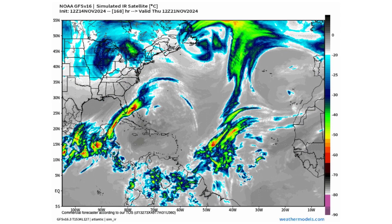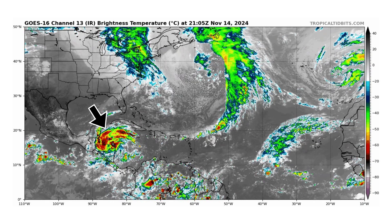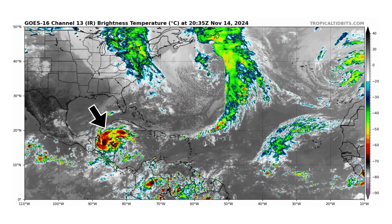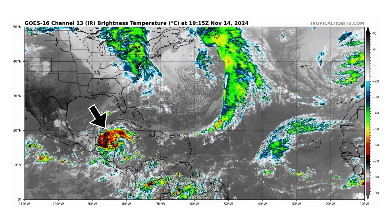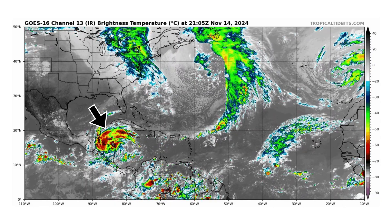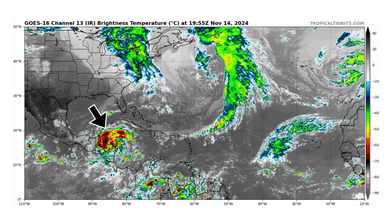If you like detailed weather breakdowns, hit the subscribe button and notification bell to get all of my upcoming videos. We're looking at the latest satellite image of the Atlantic Basin thanks to TropicalTibbets.com for Thursday, November 14th, 2024. And happy anniversary to my wife and I — married 10 years today!